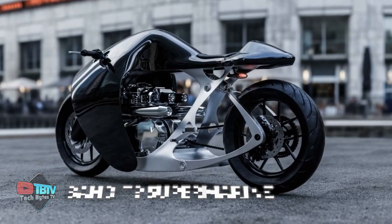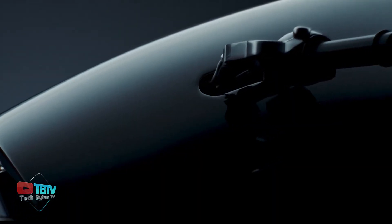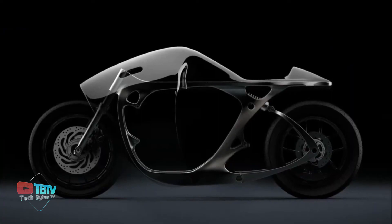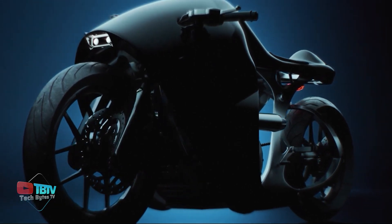The Bandit 9 Supermarine commands attention with its timeless design and futuristic prowess. Inspired by the grace of vintage motorcycles and the allure of cutting-edge technology, this remarkable two-wheeled marvel transcends the ordinary.